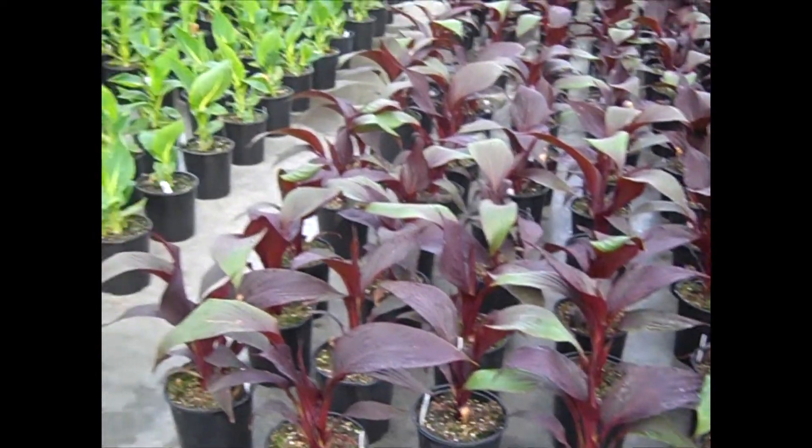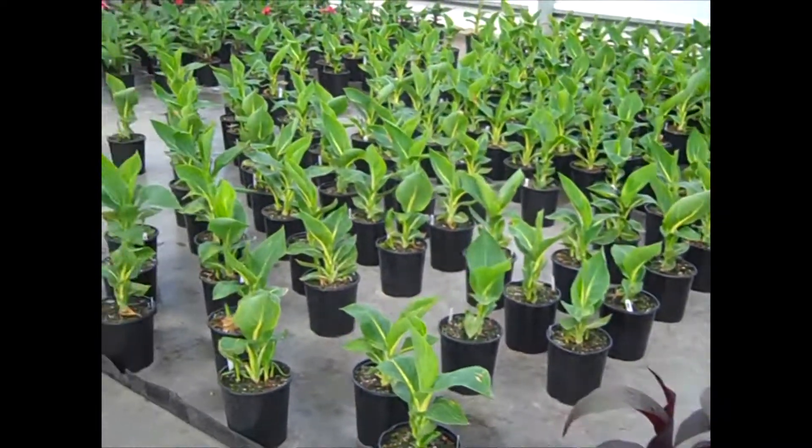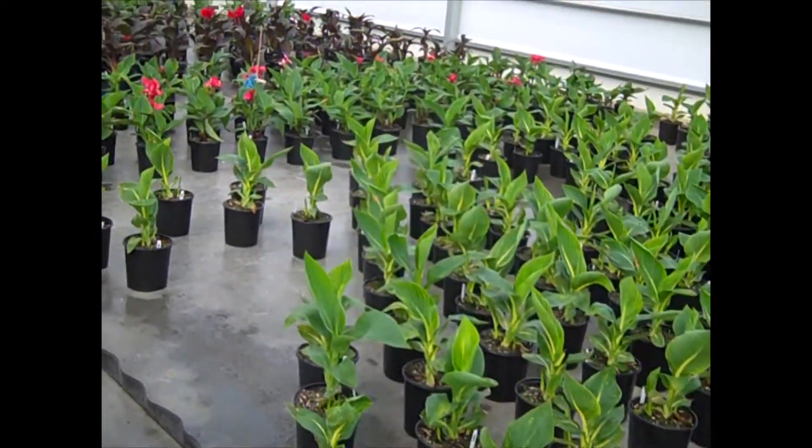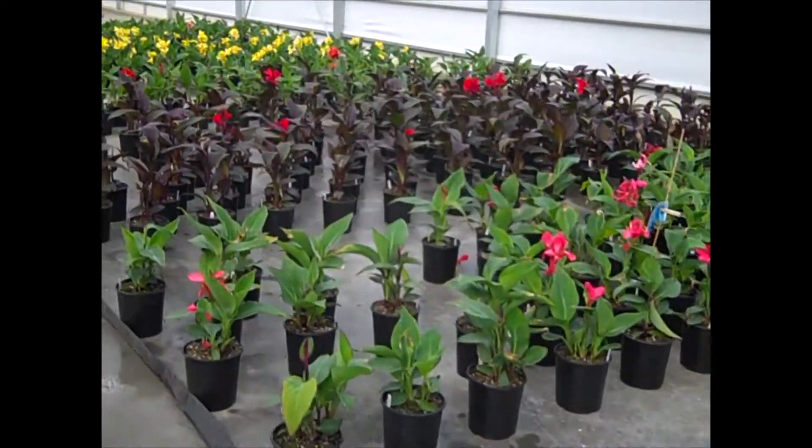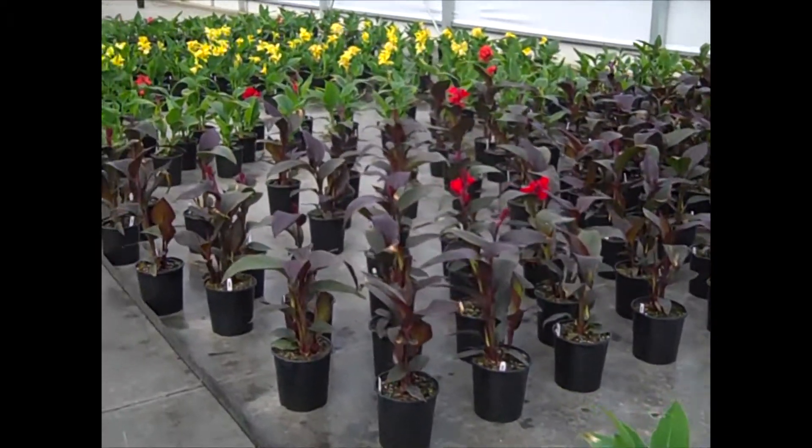Quick look at the cannas — those have shipped amazingly quickly. Very nice full plants; you can see the holes in there. So if you've got cannas, you definitely want to get them on your order.